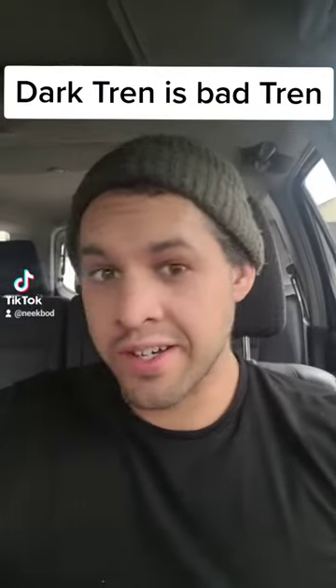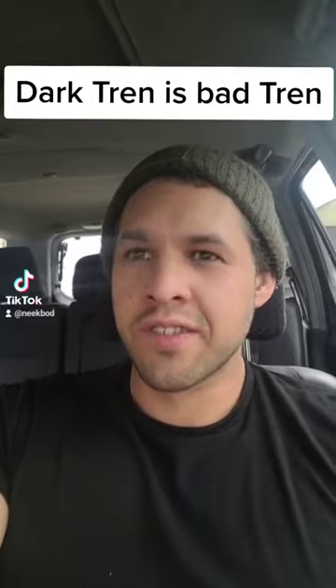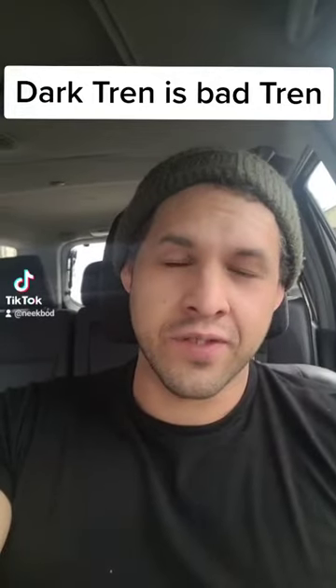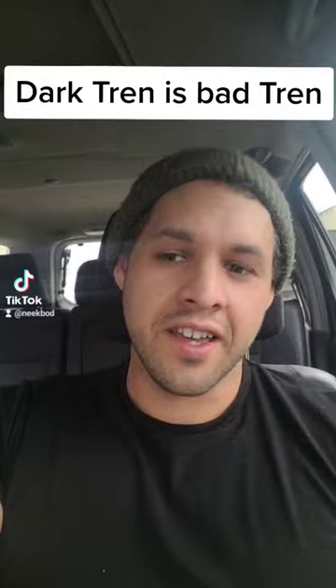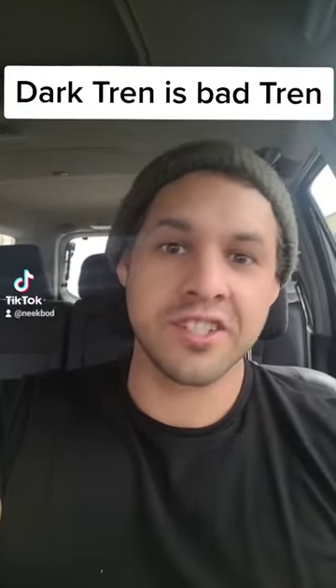What's up boys and girls? We're doing another steroid video. This one is prompted by Derek's video talking about Tren and how he and his boys used to look for the darkest Tren — thinking the darkest Tren was the most legit, the most potent.